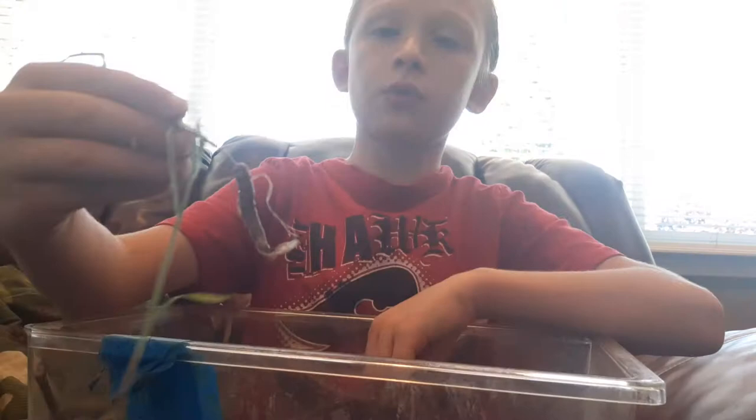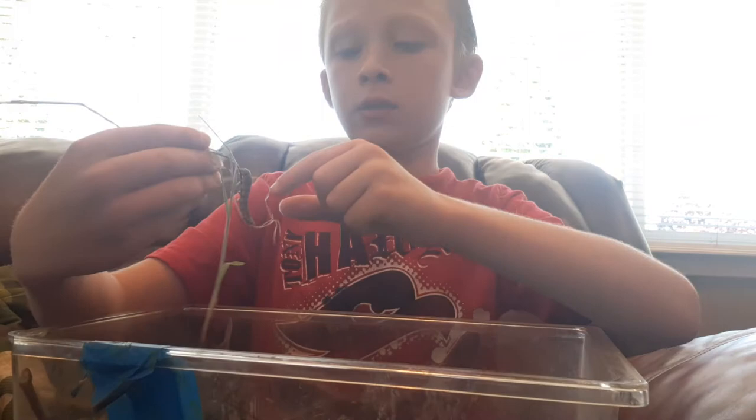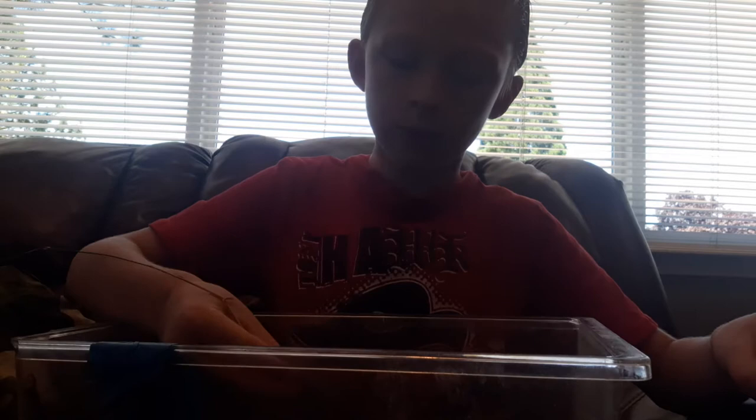And this is what he looks like. He's mostly orange, and he has black stripes and white stripes. Look at all those legs — you might not be able to see him, but he has tons of legs. He's probably a caterpillar because he moves like a caterpillar. A grub doesn't move like that — it moves fast. This caterpillar moves slow.